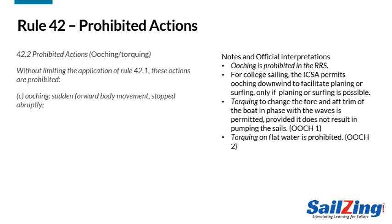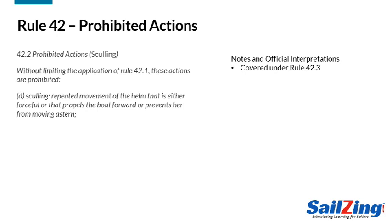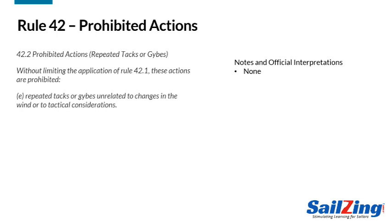Rule 42.2 Delta addresses sculling. Sculling is generally prohibited; however, there is a significant exception in Rule 42.3, which we'll cover in Part 2. Finally, repeated tacks or jibes are prohibited if they are unrelated to changes in the wind or to tactical considerations. This is just a hedge against the possibility that a tack or jibe might be a way to propel the boat. More on this when we cover Rule 42.3 in Part 2.